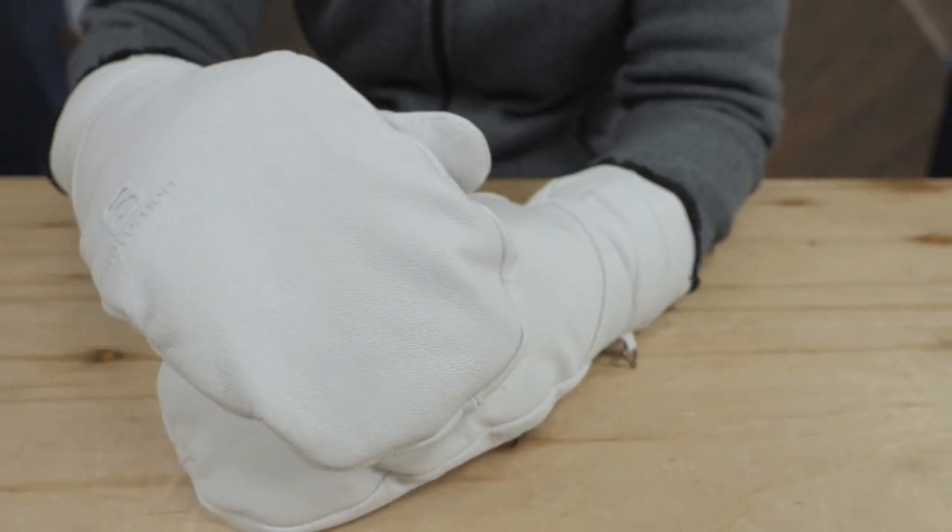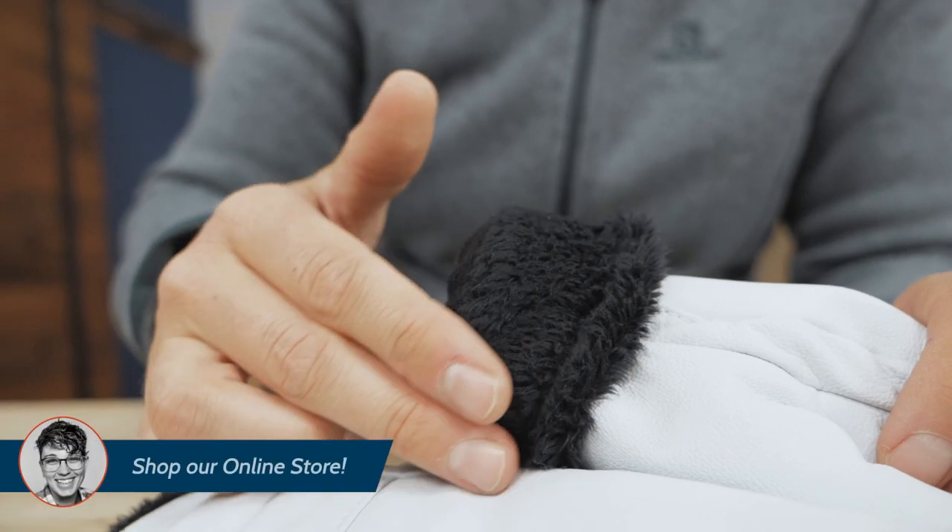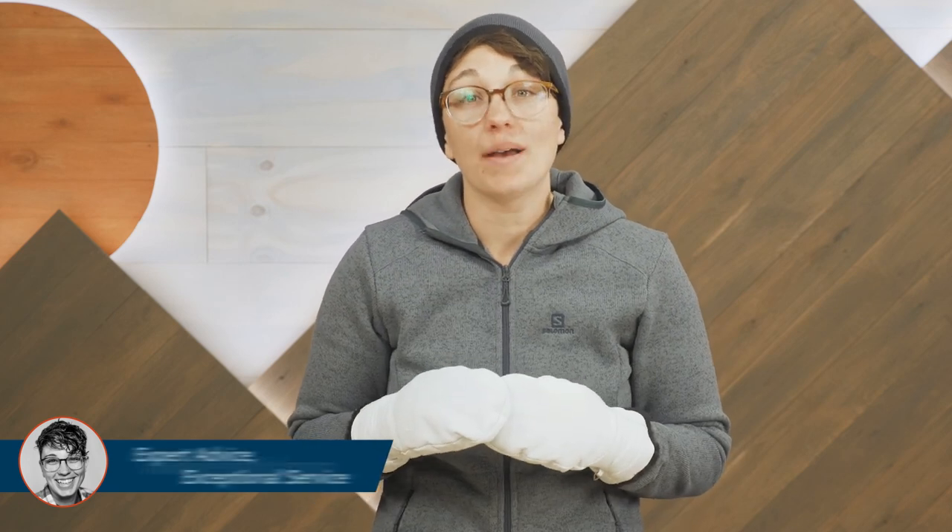The short cuff works well with casual jackets, and the styling fits in anywhere. These are size medium and they fit me really well. See Salomon's size chart for the best fit.